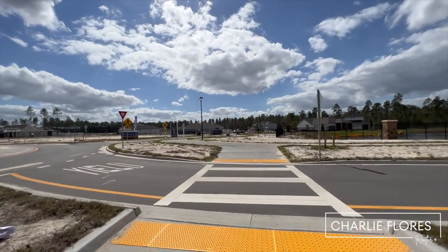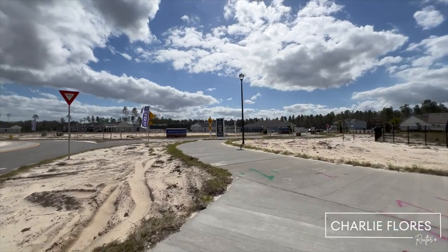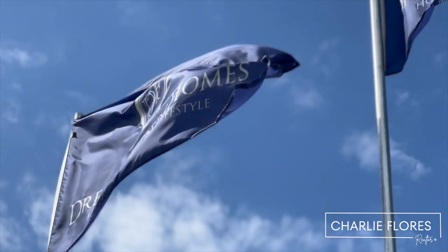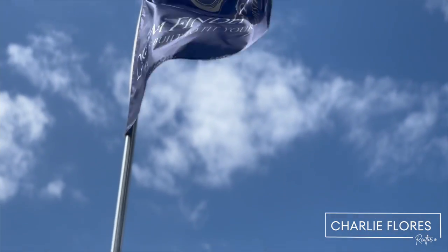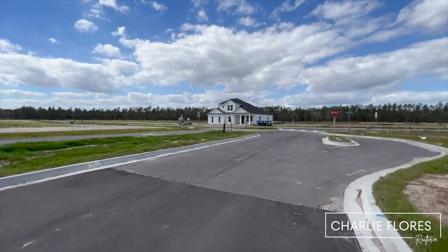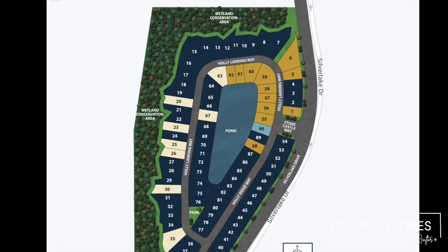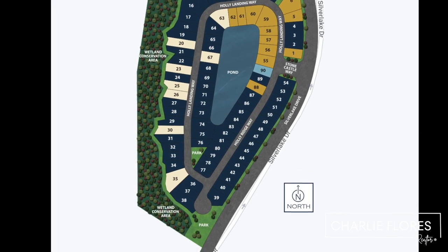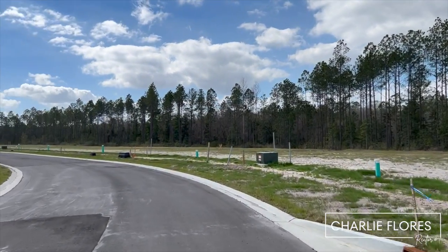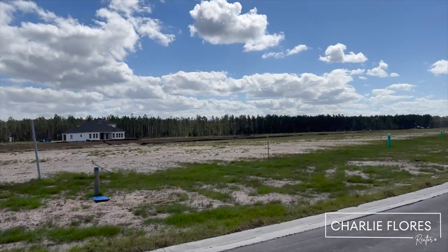There's one last neighborhood here at Johns Island called Holly Landing. That neighborhood recently opened by DreamFinders. DreamFinders offers 10 floor plans with home sizes ranging from 2,213 to 3,688 square feet. Most home sites will back up to water or preserve, and the lot size here at Holly Landing is 50 feet.